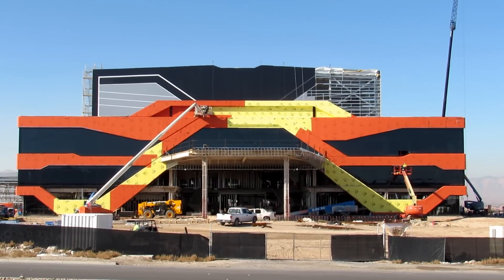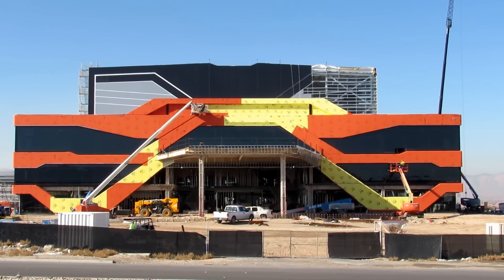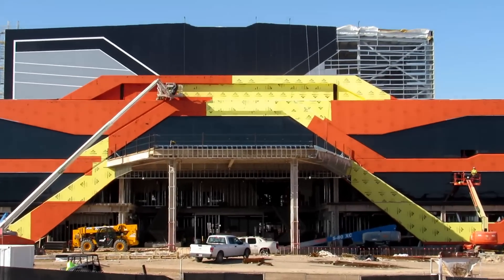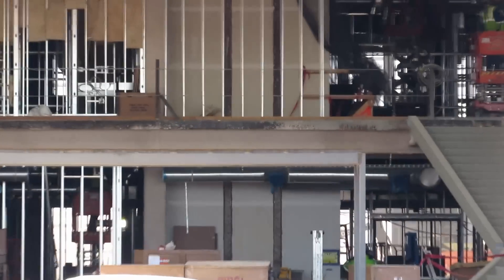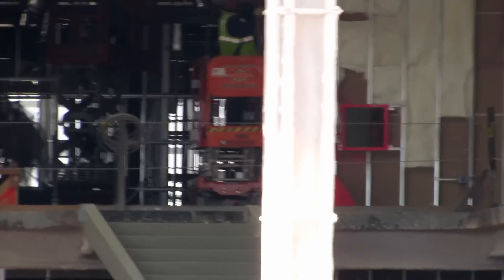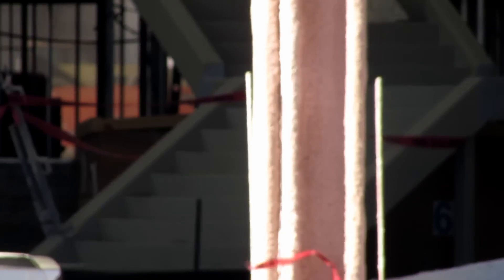This is pretty much the straight-on shot to the main entrance of the building. Let's see if we look inside — we're getting a lot more of the wall studs going in. We've got these double staircases on each side of the main entrance.